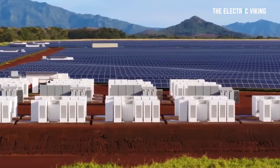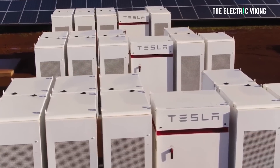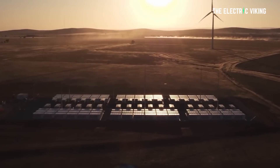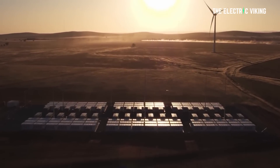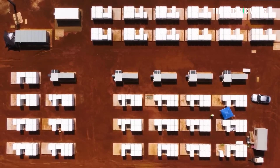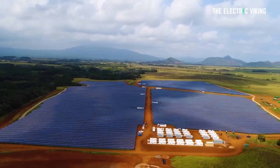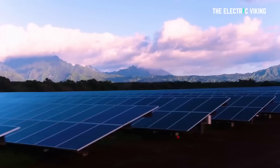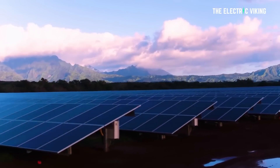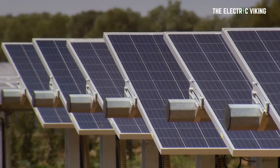This will open the floodgates, I believe, to many countries around the world recognizing that batteries are not just good for one thing. A lot of different energy sources really are only good for one thing. Batteries, by contrast, can be used in many different situations: energy arbitrage, frequency control, inertia, and of course simple energy storage. There are really four reasons I've just listed for why batteries are such a critical part of the world's energy future.